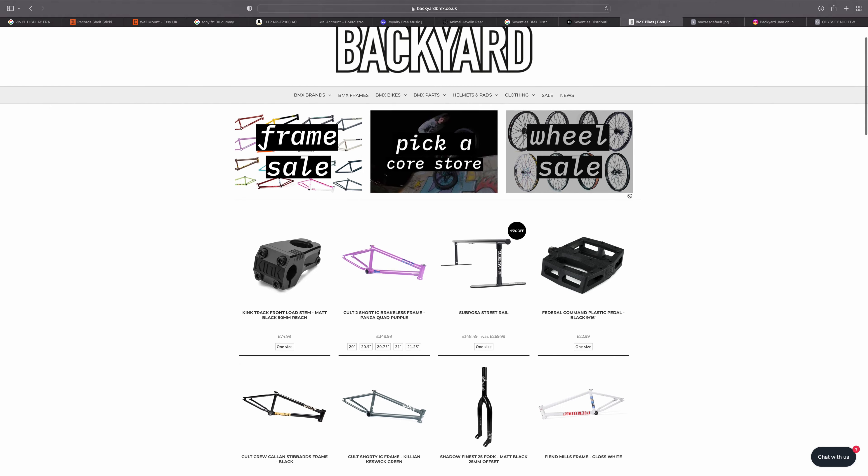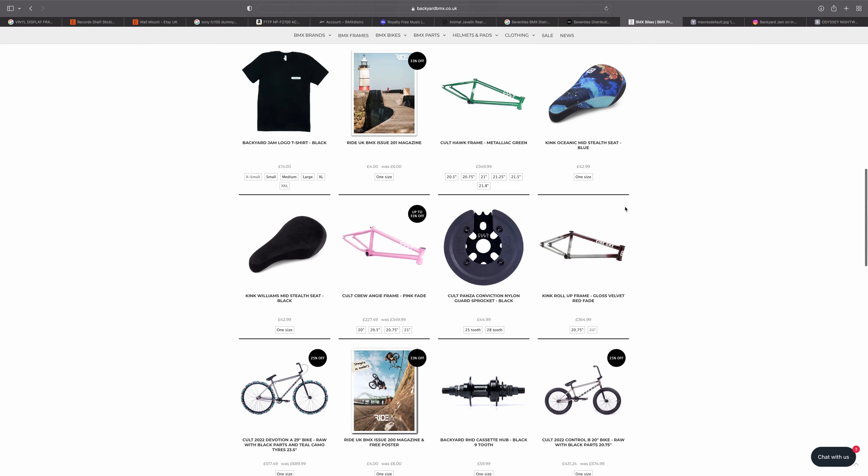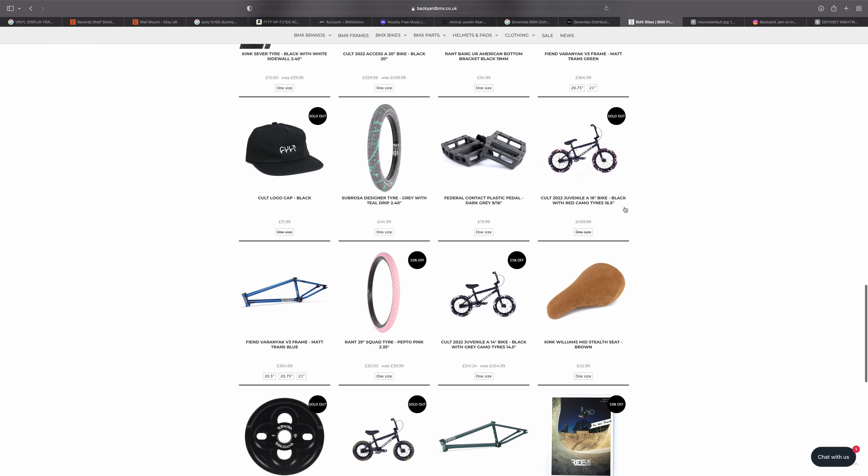What I've just explained is that Stew and all the guys at 70s have a huge history in BMX. Basically what has happened recently is they have relaunched a website under the name Backyard, which sells the products that 70s Distribution sell to us - so essentially you can buy anything that 70s sell now through Backyard directly as a member of the public, which previously you couldn't do.